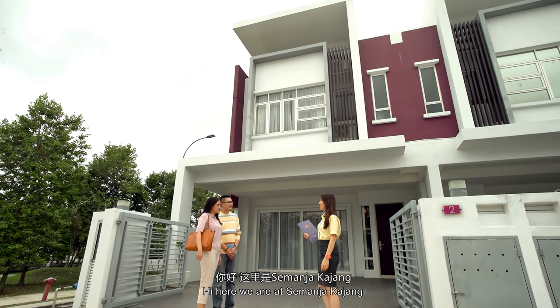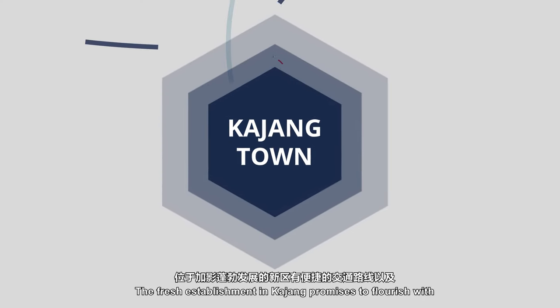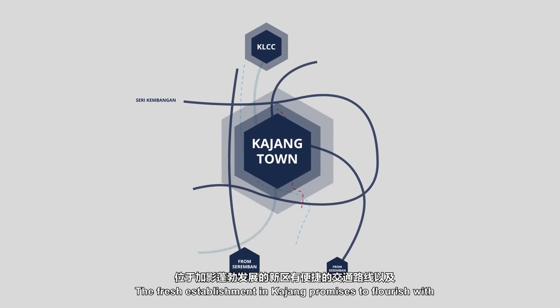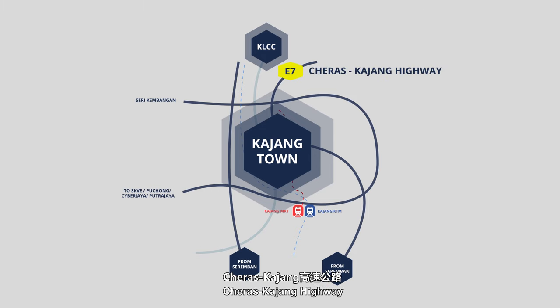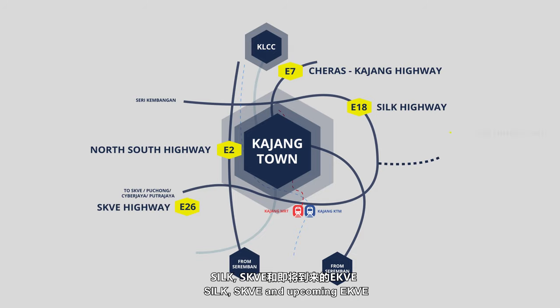Hi, here we are at Semanjah Kajang. This fresh establishment in Kajang promises to flourish with easily accessible routes to fast-moving highways — the Cheras-Kajang Highway, North-South Highway, Silk SKVE, and the upcoming EKVE.